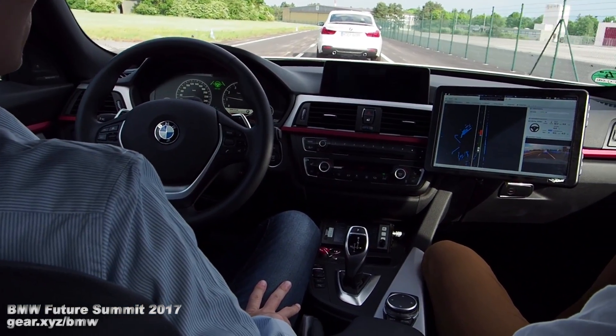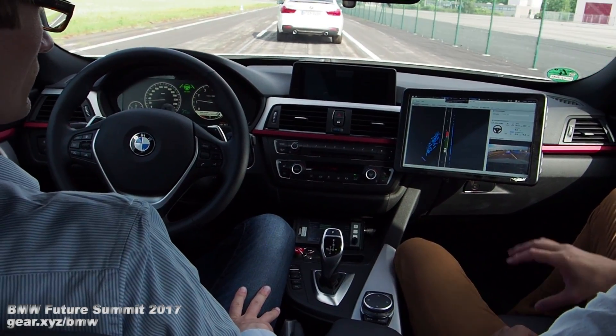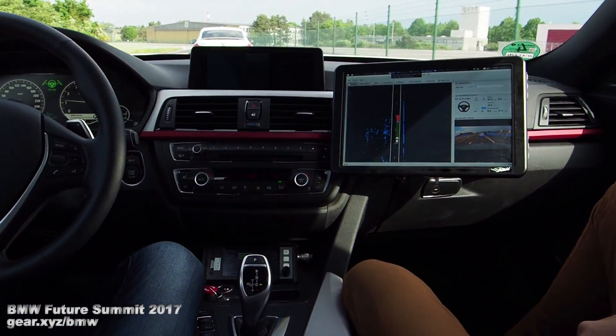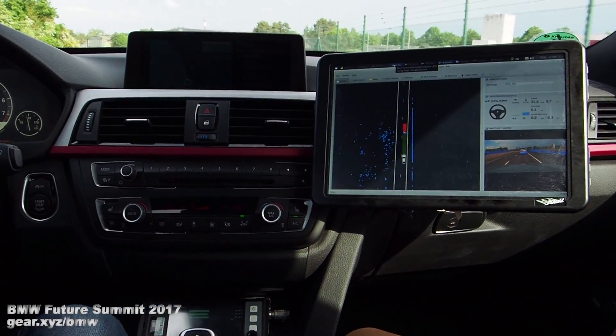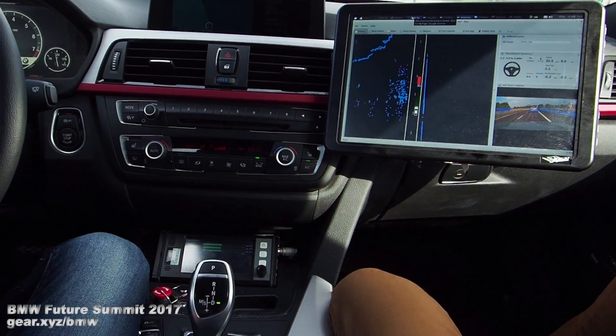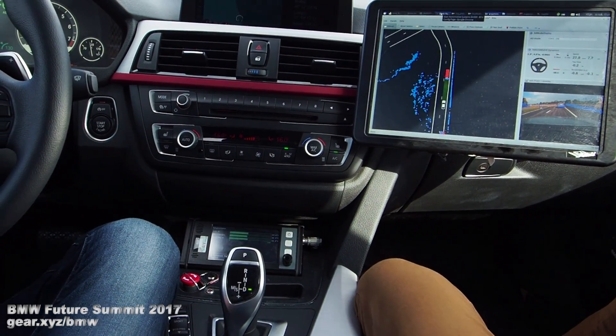At the moment we are just self-contained at this point — so this is all self-contained. In the future we will have to load map data from the back end, but that doesn't require a constant connection to the back end.